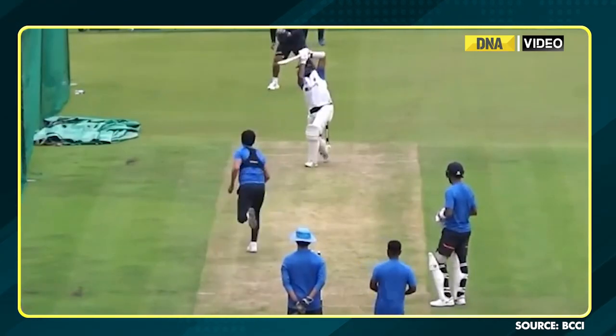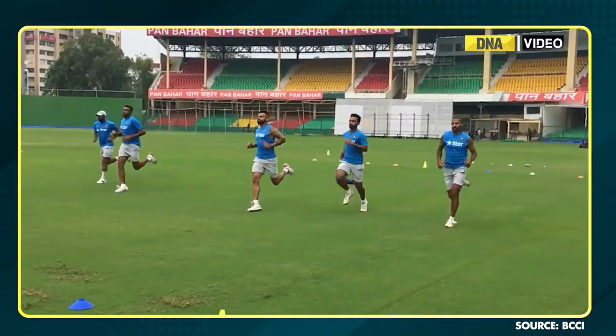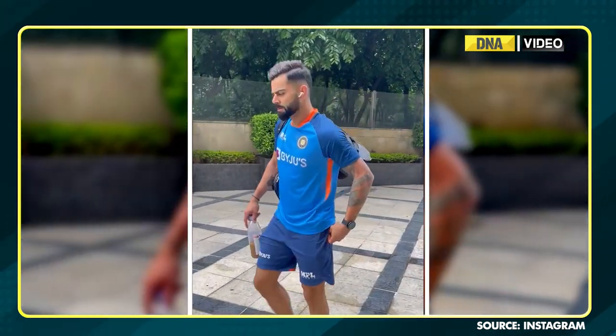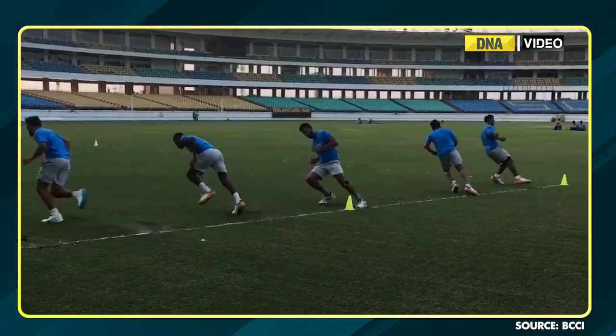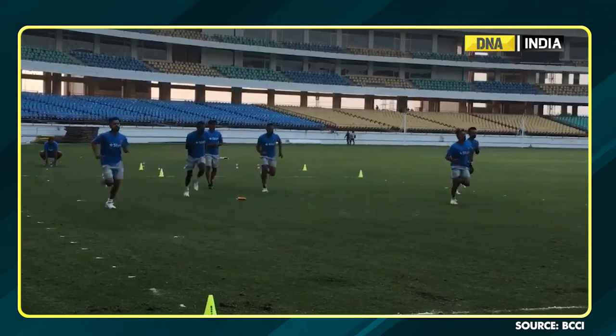The yo-yo test is not new to the Indian team, as it was first brought in ahead of the 2019 World Cup during the Virat Kohli and Ravi Shastri era. The yo-yo test demands players run back and forth between cones spaced 20 meters apart, with increasing speed and reduced time available to complete each shuttle.